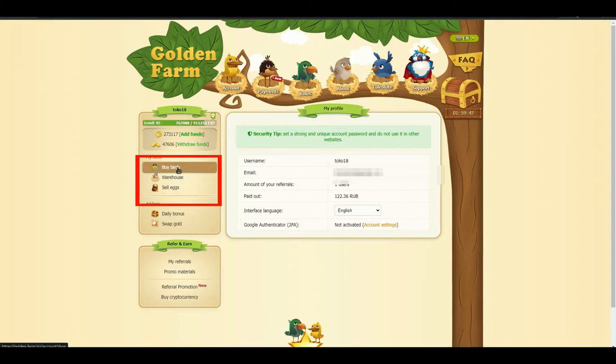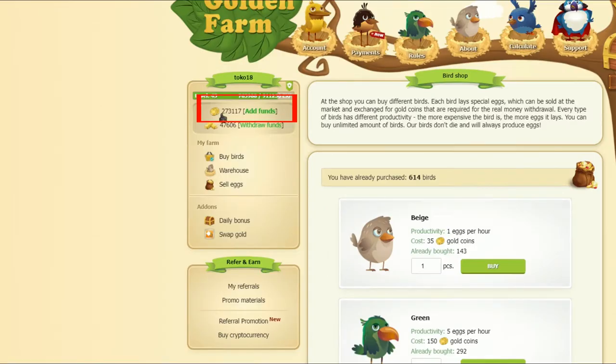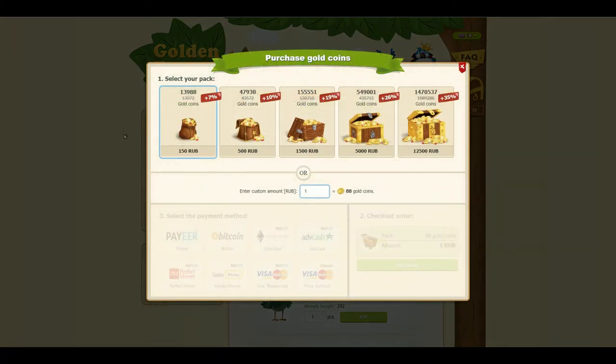From here you can collect eggs, sell them, and exchange real money for game coins to buy high-end birds. This is the game coin — you can also make a deposit to easily buy a high-end bird.